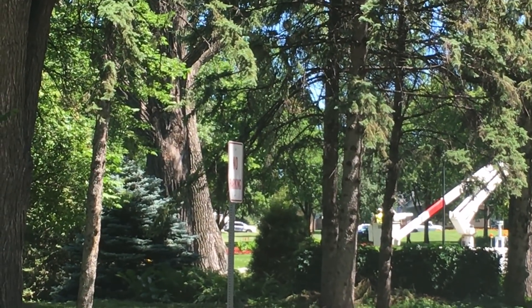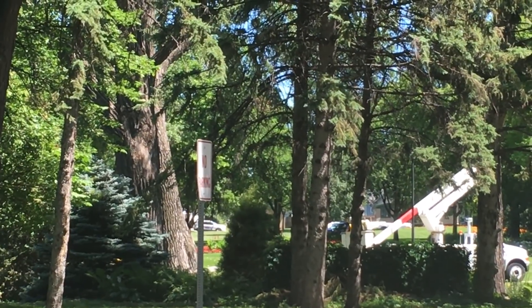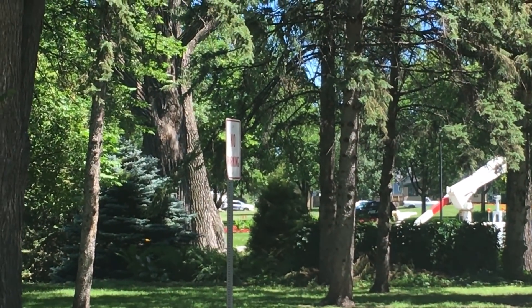We're going to cut this off for now and come back. We'll update the story if and when the bear comes out of that tree — we'll have an update for you. In Grand Forks, I'm Neil Carlson reporting for iNews.tv.